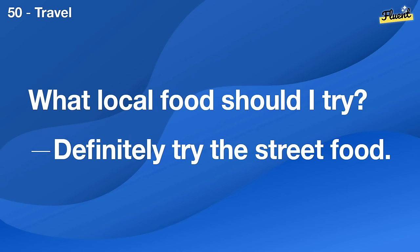What's the best family vacation you've had? We went to Disney World and it was a blast.